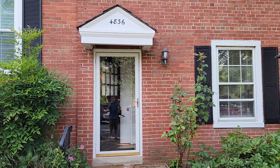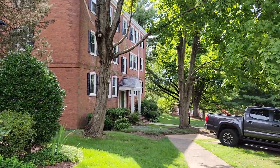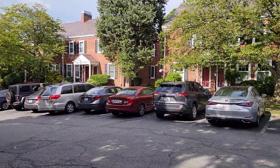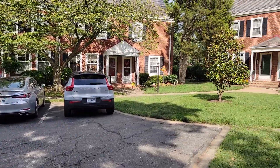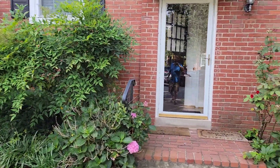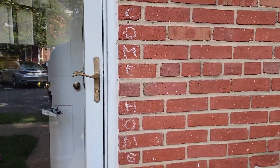This is 4836 28th Street in Arlington, in the Fairlington neighborhood. This is a little dead end here, so very quiet. You do have public pools in this community, tennis courts, that kind of thing. This is a three-level townhouse.